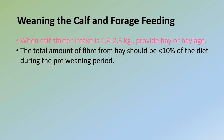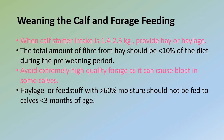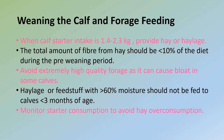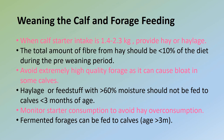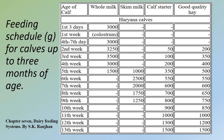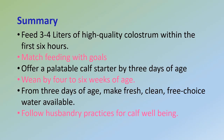The total amount of fiber supplied by hay should not contribute more than 10% of the diet during the pre-weaning period. Avoid extremely high-quality forage as it can cause bloat in some calves. Haylage over 60% moisture, pasture, and corn silage should not be offered to calves less than three months of age. Fresh haylage must be fed each day to avoid mold formation and to encourage consumption. Monitor starter consumption to ensure that hay is not being overeaten. Fermented forages can be fed to calves but are not recommended for calves less than three months of age. A feeding schedule for calves up to three months of age is adapted from Chapter 7, Dairy Feeding Systems, by S.K. Ranjhan, along with another feeding schedule with formula of calf starter and milk replacer.